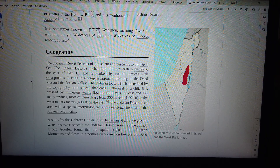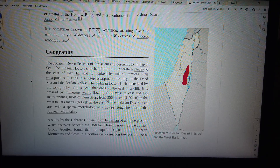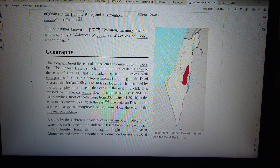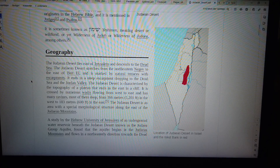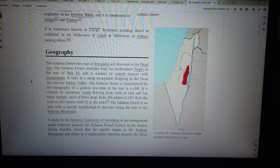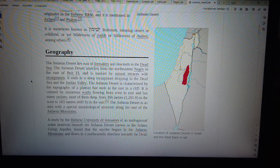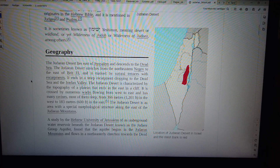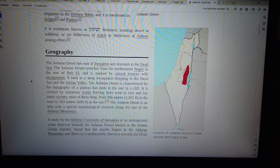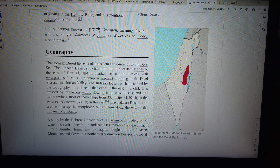It is crossed by numerous wadis flowing from west to east and has many ravines, most of them deep, from 366 meters (1,201 feet) in the west to 183 meters (600 feet) in the east. The Judean Desert is an area with a special morphological structure along the east of the Judean Mountains. A study by the Hebrew University of Jerusalem of an underground water reservoir beneath the Judean Desert, known as the Judea Group Aquifer, found that the aquifer begins in the Judean Mountains and flows in a north-easterly direction towards the Dead Sea.